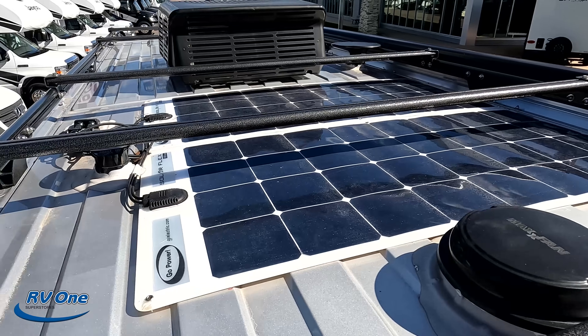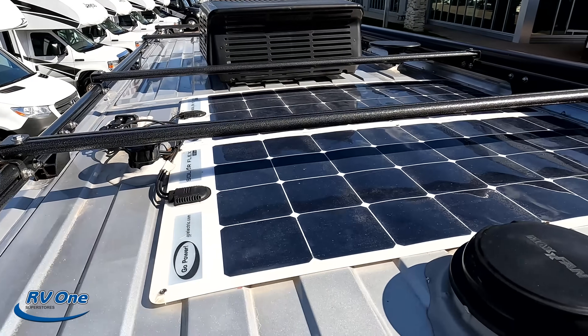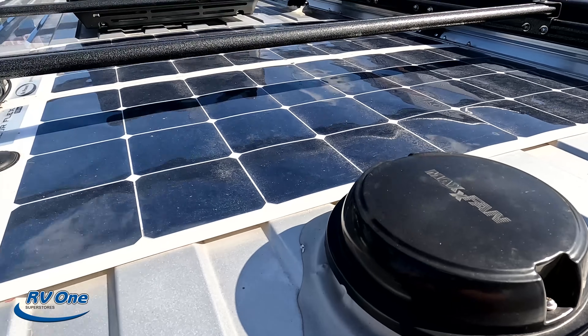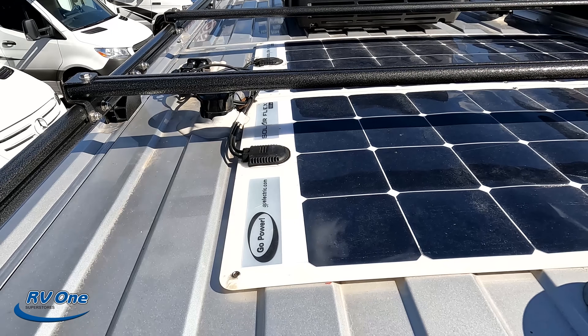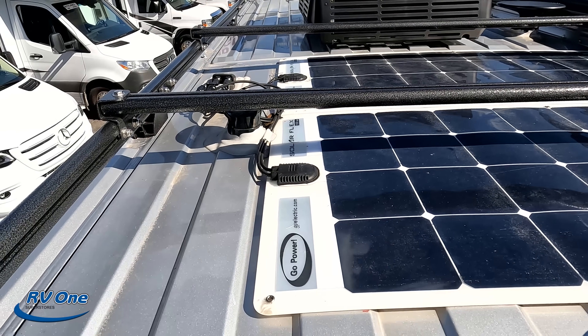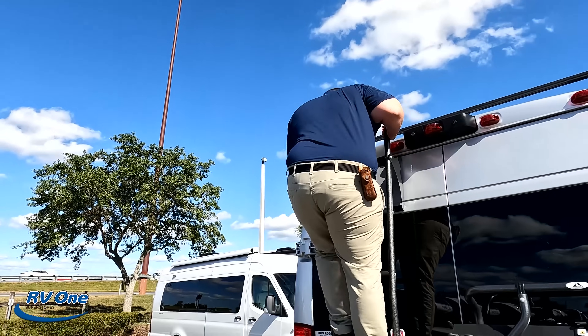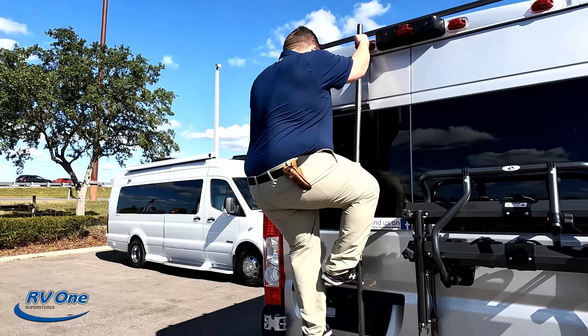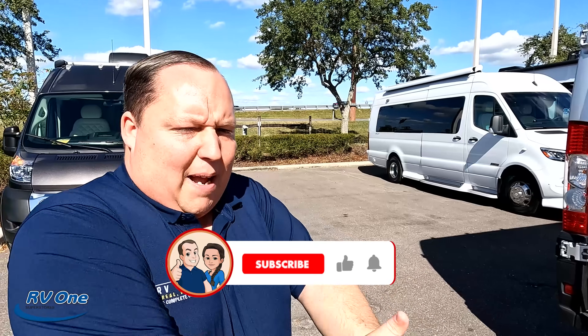Up here on the roof, you can see it does have one AC unit — Coleman Mach. And right here, a Maxxair fan. Right there is your King Air digital antenna. And you can see here you do have the Go Power Solar Flex, two 100-watt solar panels. And if you haven't already, make sure everyone smashes that thumbs up button. One of the RV salesmen will go take his fat ass up on the roof to show you what features the roof has to offer. Nobody does that.